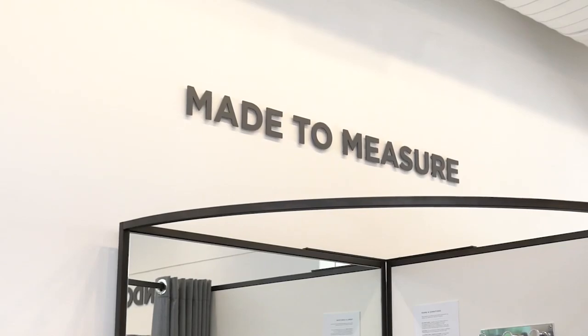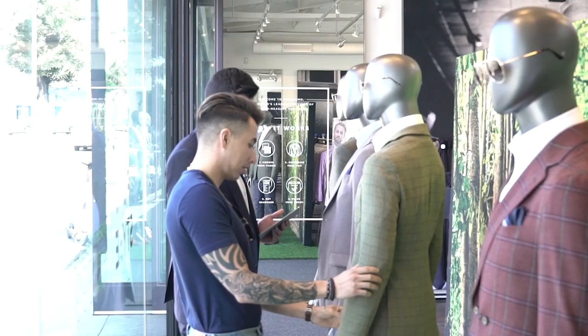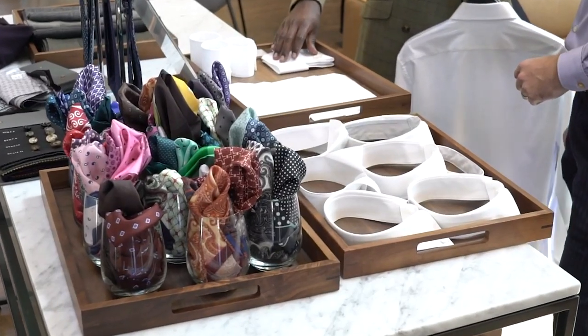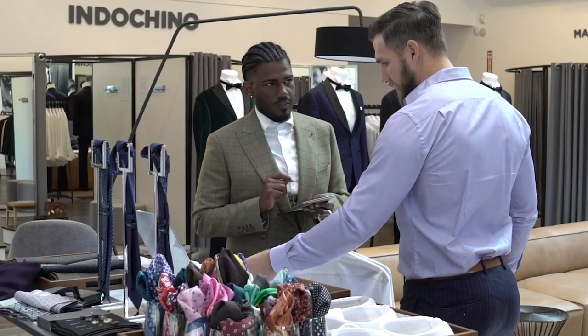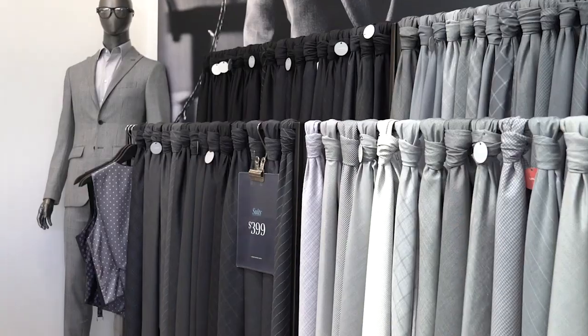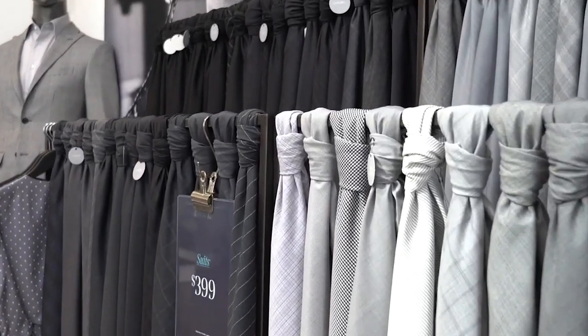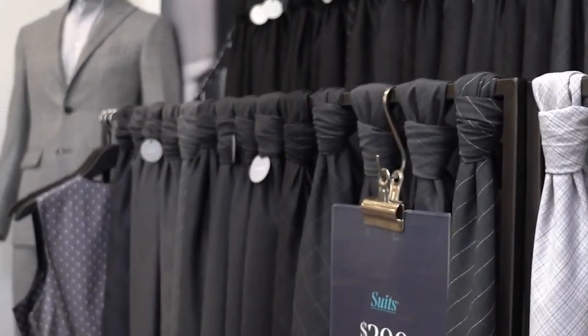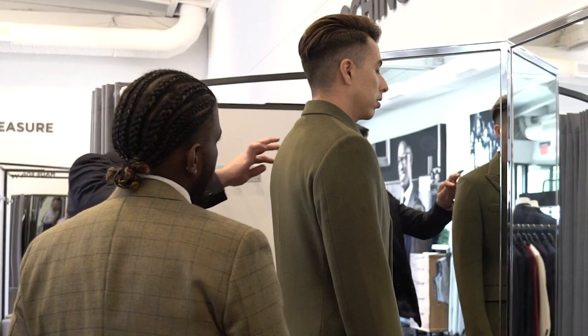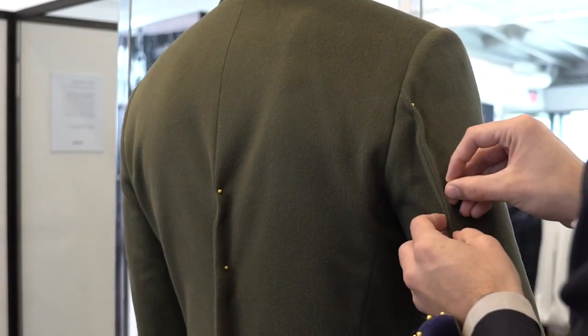They're actually having their Black Friday sale right now and suits are starting at $299, which is a crazy deal. So I was able to go to Indochino a few weeks ago, pick out a few custom suits to show you guys how to pick out your first custom suit and the things that I look for. So the first mistake I see guys make is that they don't tell the tailor what type of fit they're looking for.